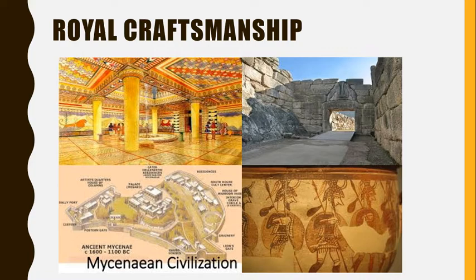Mycenaean engineers didn't just build for the king. They also made stone bridges for crossing rivers and dams to aid in flood control. After all, that meant more farmers, that meant more produce, and thus more wealth for the king.